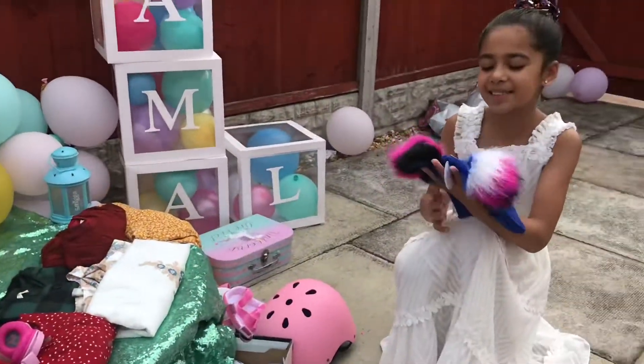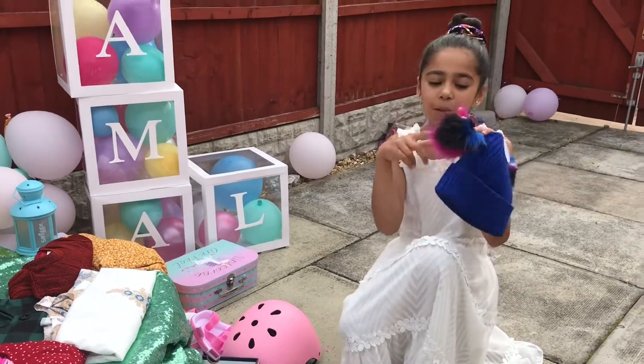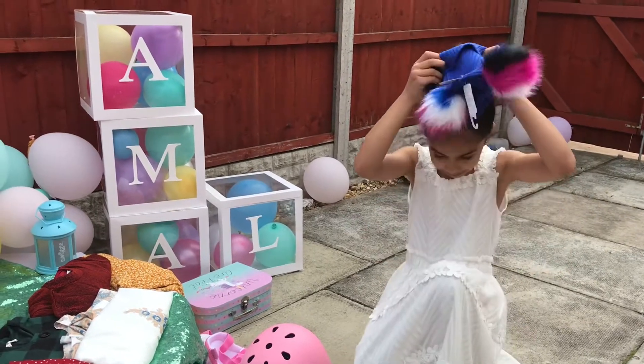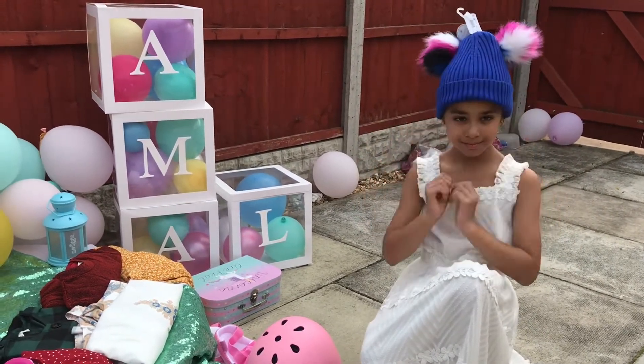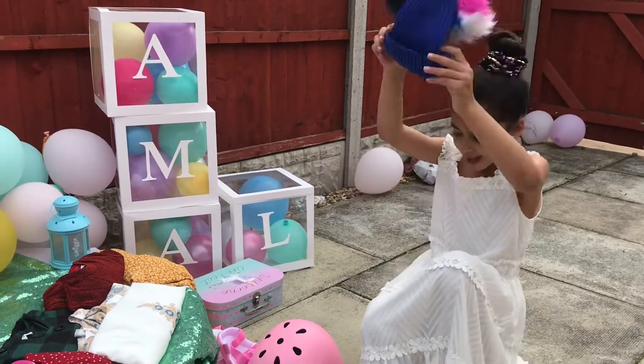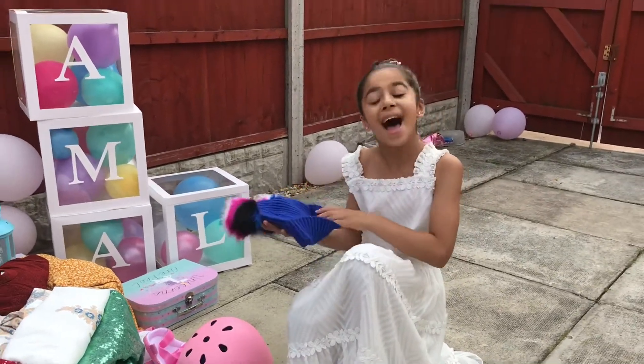Now I'm going to show you all my clothes. I really love this hat — it's so nice and fluffy. I love the colours on the pom pom: white, pink, black and blue. It's so warm — woah, it's about to fall! This one is from Next as well.